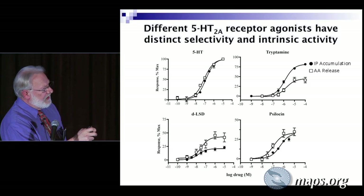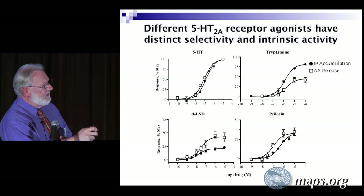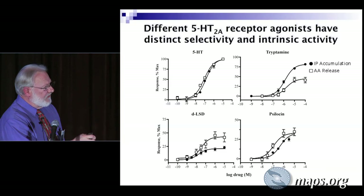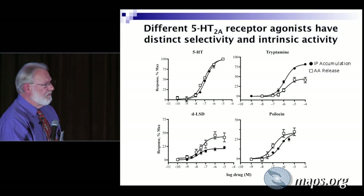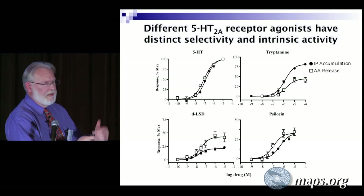Different molecules have different effects. Here's serotonin itself — in the phospholipase and the arachidonic acid assays, serotonin by definition reaches the 100% response, and its ability to activate is almost identical for both pathways. Here's LSD — in neither case does it achieve the 100% that we got with serotonin. LSD is more potent in arachidonic acid release than with phospholipase C, achieving less than 50% — so it's a weak partial agonist in both pathways. Psilocin, by contrast, has both pathways reach the same maximum, but there's a slight difference in potency — arachidonic acid release requires less drug than phospholipase C.